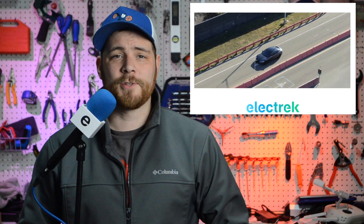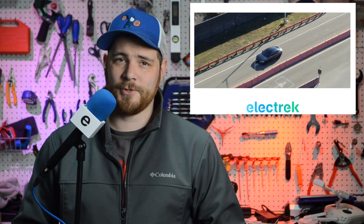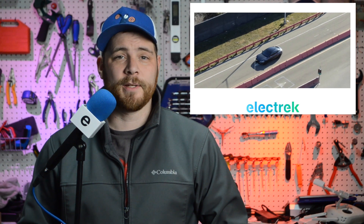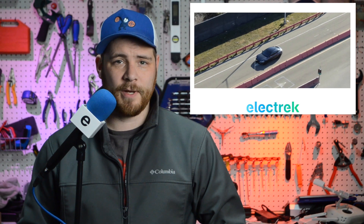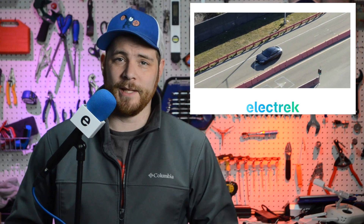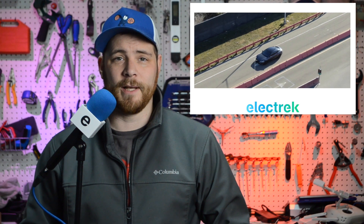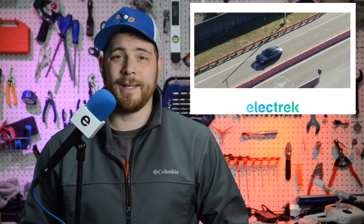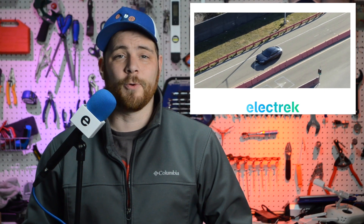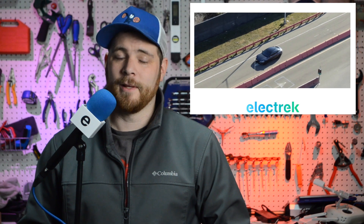A Tesla Model S with the Palladium refresh was spotted being tested on the automaker's test track in Fremont, California. Back in 2018, we reported on Tesla doing a significant interior refresh that has finally come to pass. This refresh also includes some exterior advancements as well. New drone footage shows Tesla testing a new version of the electric vehicle, and it appears to have exterior body changes that we reported on, such as a wider body in the rear wheels. This lines up with other sightings we saw of the Model S last month.